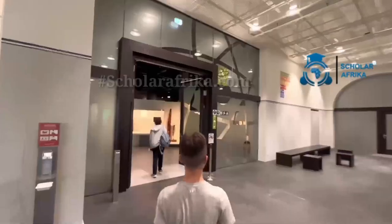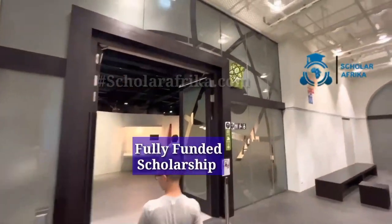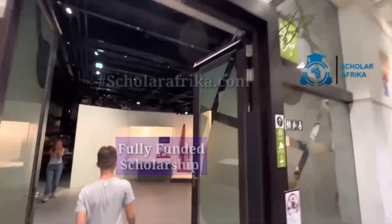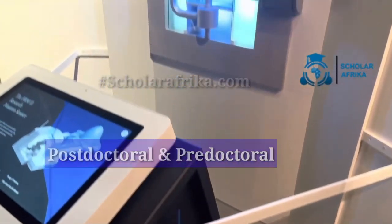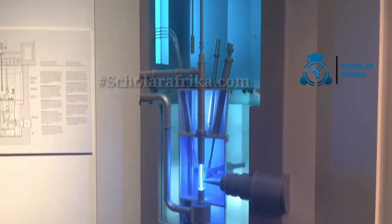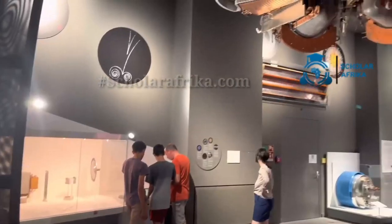The Deutsches Museum Scholar-in-Residence program is a fully funded scholarship designed for international students pursuing post-doctoral or pre-doctoral research. The program lasts 6 to 12 months, allowing researchers to immerse themselves in interdisciplinary study.